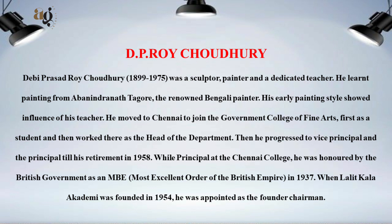Devi Prasad Roy Chaudhary (1899–1975) was a sculptor, painter, and dedicated teacher. He learned painting from Abanindranath Tagore, the renowned Bengali painter, and his early painting style showed the influence of his teacher.